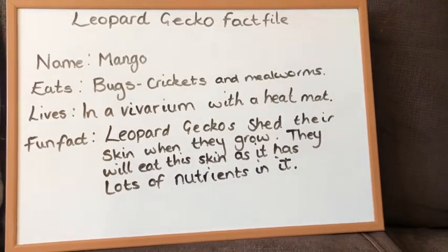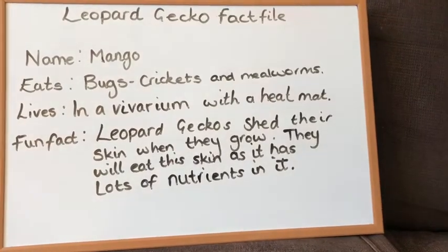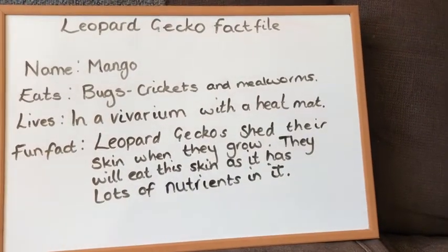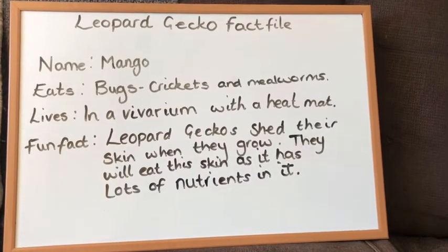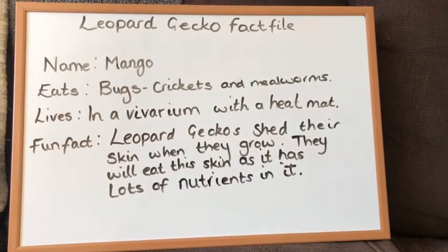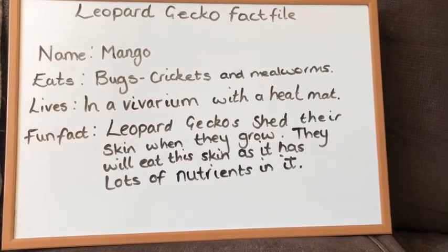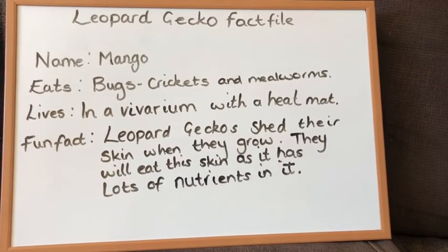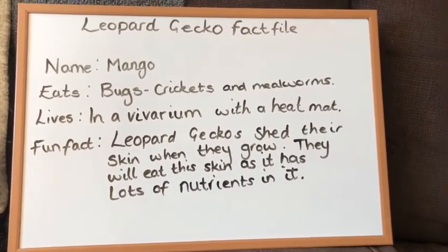I've included information like her name — Mango — what she eats, so she eats bugs, crickets, and mealworms, and where she lives, so she lives in a vivarium with a heat mat. Then I looked up some fun facts: leopard geckos shed their skin when they grow, and they eat this skin as it has lots of nutrients in it.